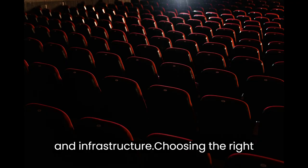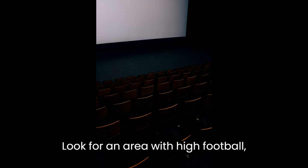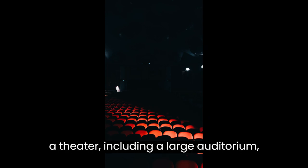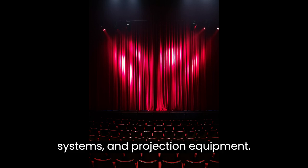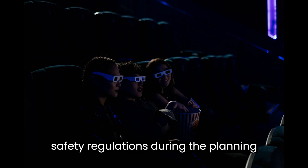Location and Infrastructure. Choosing the right location is crucial for a cinema hall. Look for an area with high footfall, easy accessibility, and sufficient parking space. Ensure that the infrastructure meets the requirements of a theater, including a large auditorium, comfortable seating, quality sound systems, and projection equipment. Don't forget to consider legal and safety regulations during the planning phase.